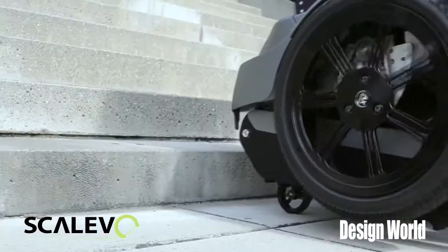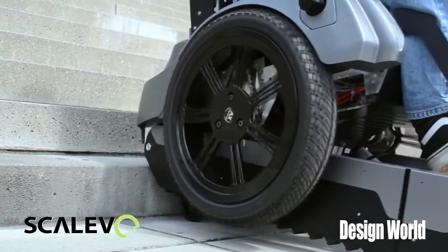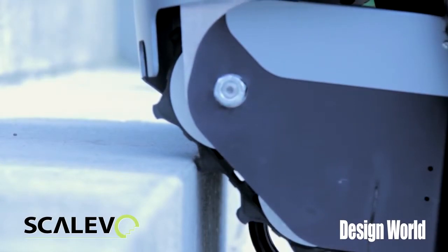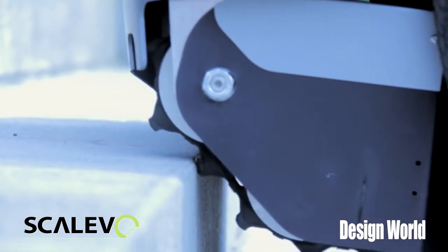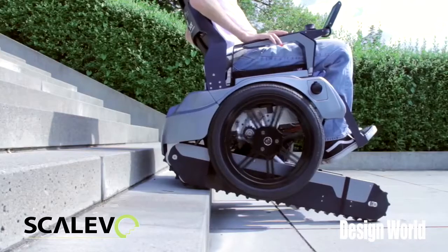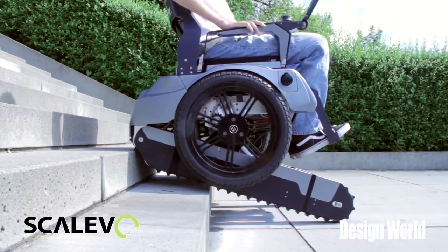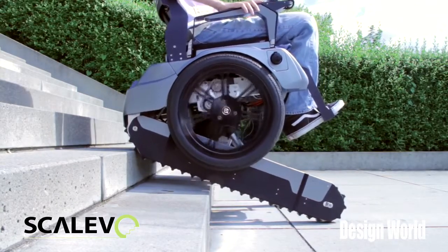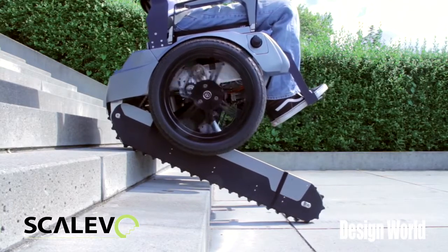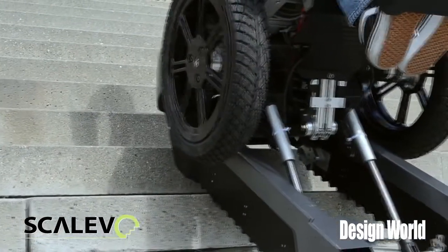And you also approach the stairs backwards. Tell us a little bit about the sequence you go through to climb a set of stairs. So, when you drive around, you're balancing on two wheels, like a Segway, and you face forwards. Then we have a couple of sensors, and the idea is that it works all automatically. You push just one button on the touchscreen, and then it automatically will take a turn so that it can ascend backwards. There, you can tilt down the tracks — it's all done automatically — and then it just starts driving up the stairs.